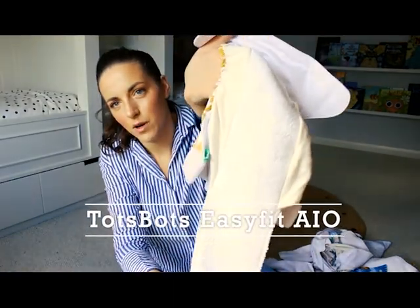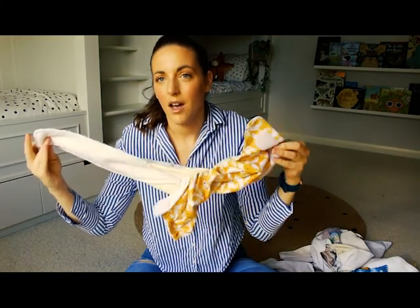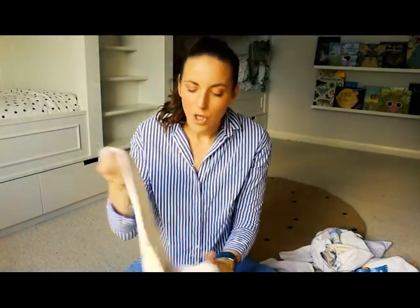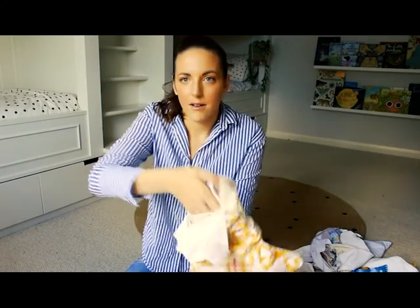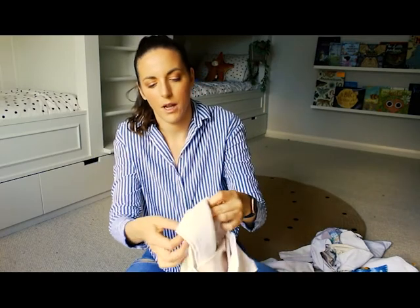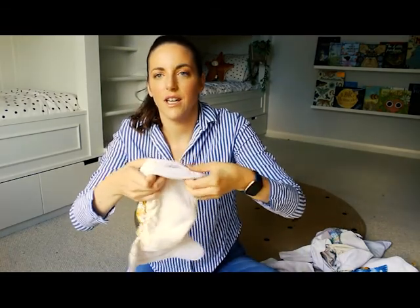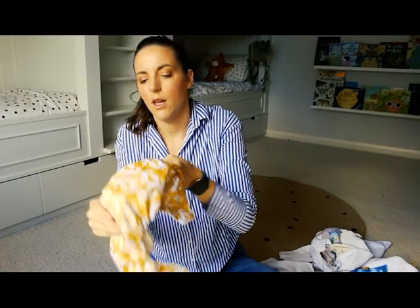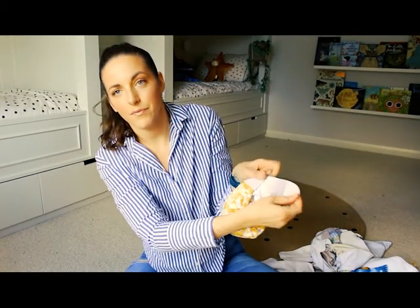The TotSpots Easy Fit All-in-One — you see this? This all just goes in the wash as one. You don't have to separate it. When it comes out of the wash and you're ready, you stuff this back in. That's the main difference between an all-in-one and a pocket: everything's attached on an all-in-one — there are clues in the name. You fold it down into itself like this, and then you've got this little bit that tucks over the top to neaten it up. That's your nappy — the Easy Fit All-in-One. It is velcro, so this is one that functions most like a disposable.